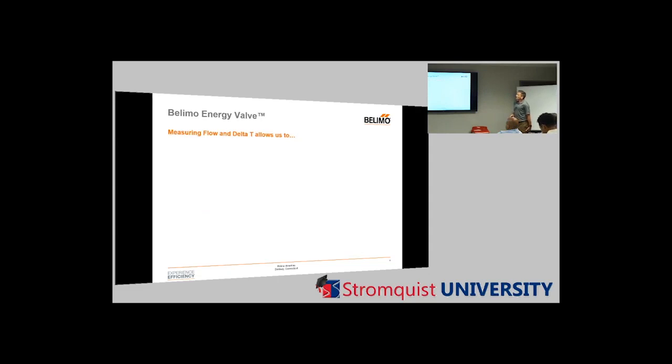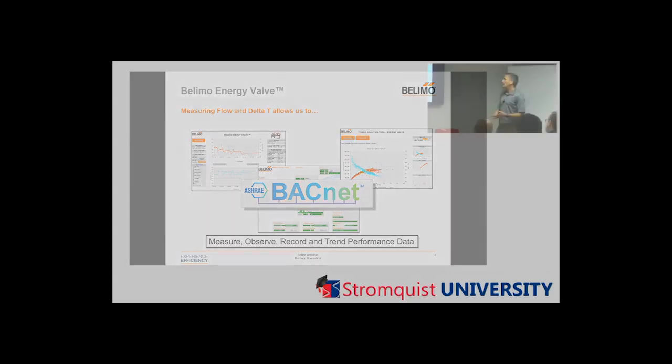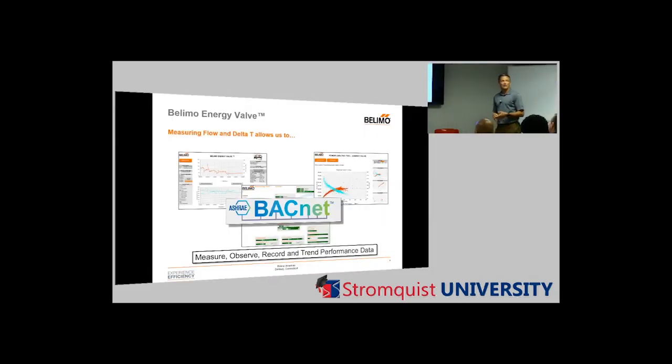The Belimo Energy Valve — measuring flow and delta T allows us to do a couple of things. We can measure our data, observe it live, record and trend performance data, and it's BACnet compatible. You can measure energy usage, flow, and water usage; observe it live, record it, and trend performance data. We'll get into more about where that data lives.